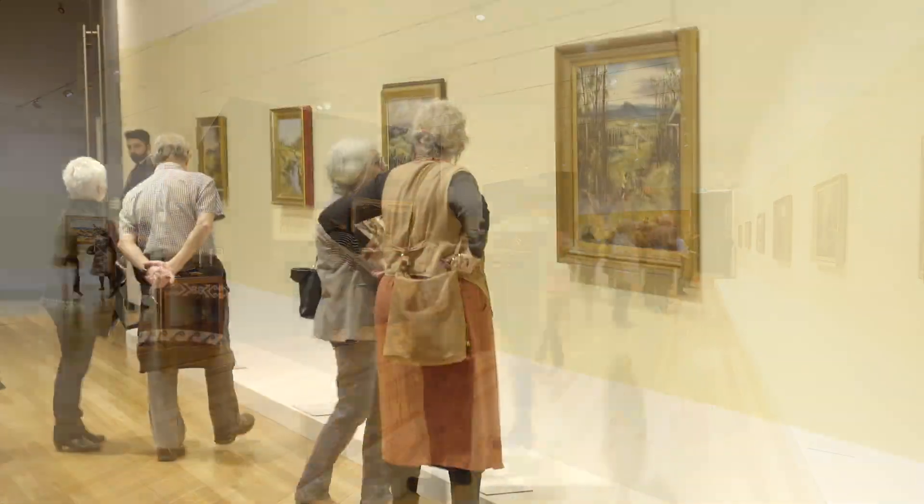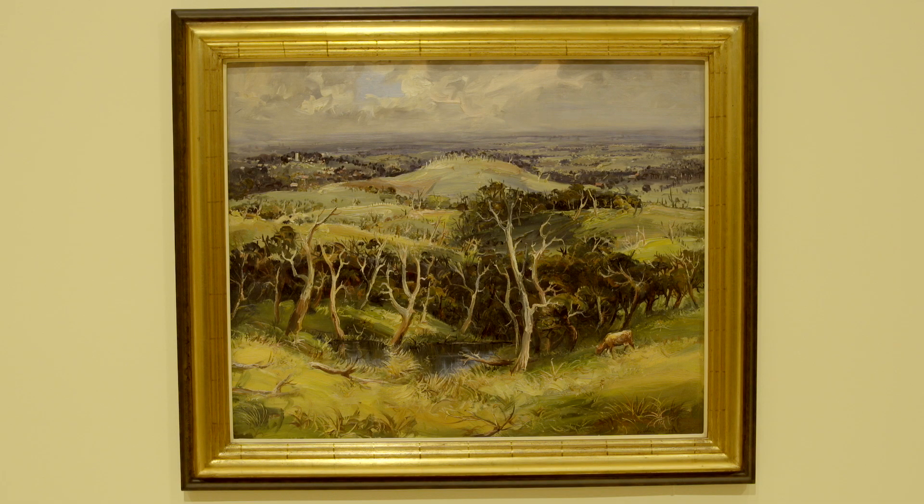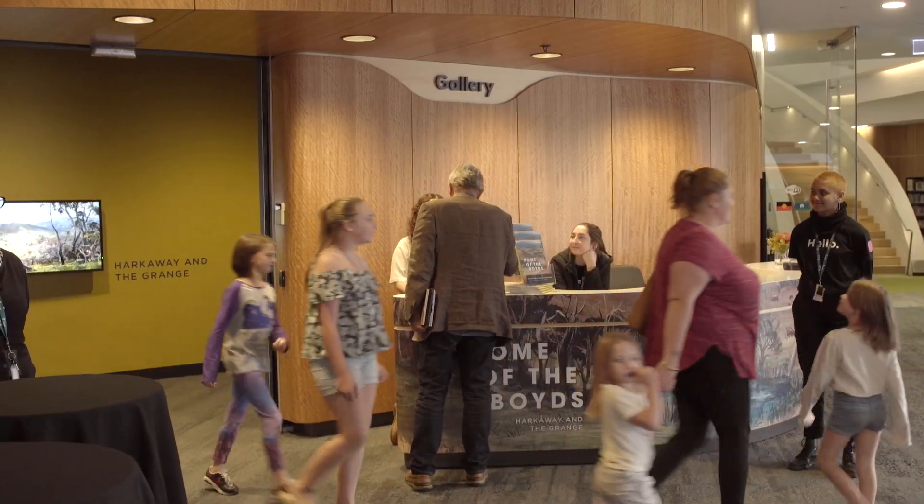When I look at these works, these landscapes and the sense of atmosphere that they have, you often still see that if you go for a walk up in Wilson Botanic and look out over the horizon, you still see that really beautiful kind of layered countryside. So it still feels very much like it's representing the landscape as it is today.